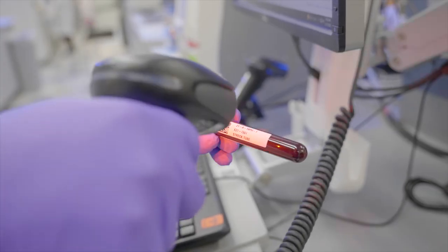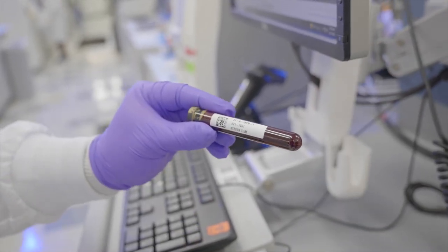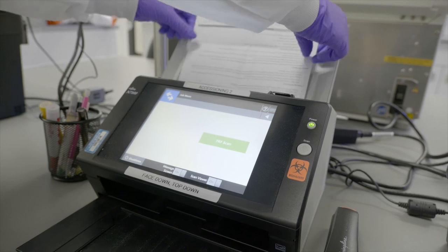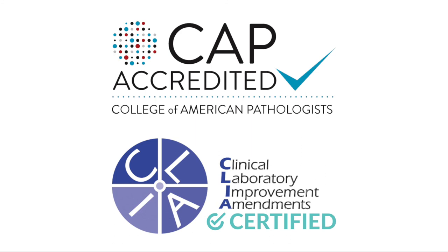Testing results are communicated to the biopharma partner at established timeframes. Epic Sciences also maintains a CAP/CLEA accredited and licensed laboratory. The CAP/CLEA laboratory maintains the high standards required by the College of American Pathologists (CAP), and is licensed to run samples from all 50 states, including New York State.